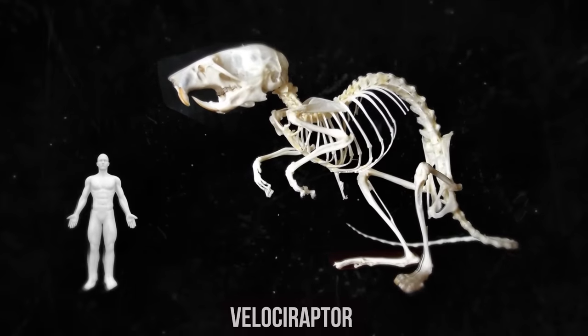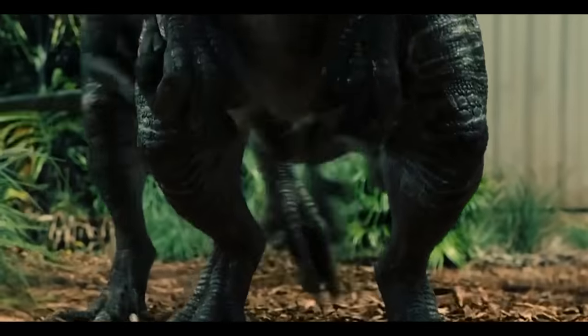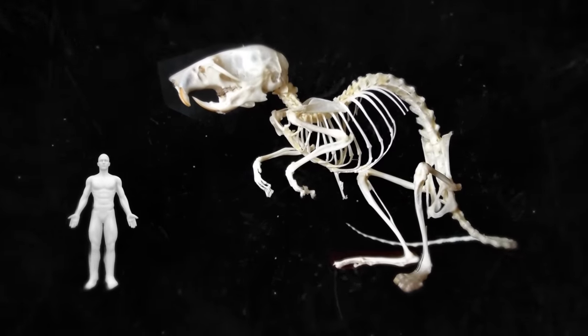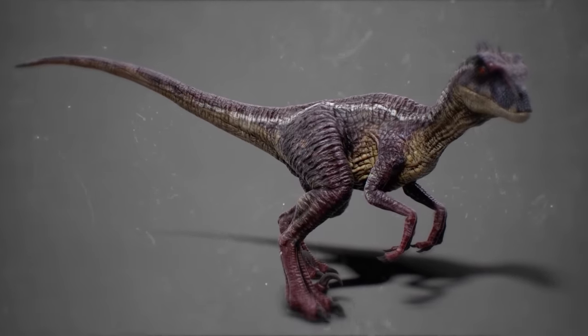Meet a distant relative of a Velociraptor. Look at those fangs — they could easily pierce the scaly armor of any other dinosaur. This dinosaur's peculiar backbone lets it move on four legs pretty fast. Wait a second, I guess I mixed it up. This is actually a skeleton of a regular mouse. But hold on — the Velociraptor I just showed you has nothing to do with dinosaurs either. It's a figment of Steven Spielberg's imagination, translated into reality by the Jurassic Park movie crew.